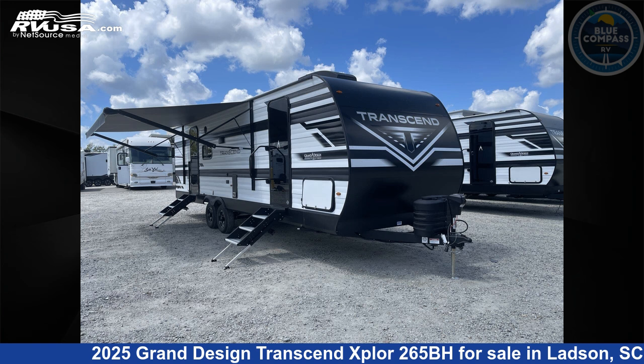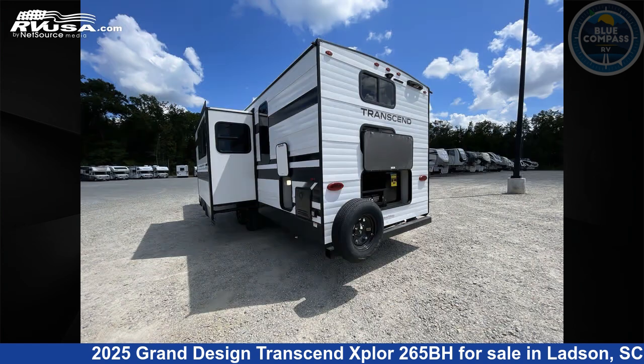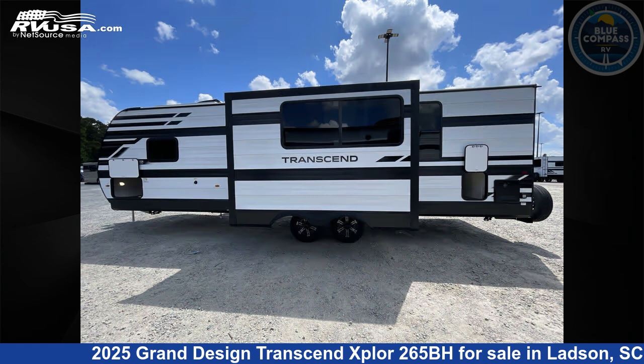This 2025 Grand Design Transcend Explore 265BH is a travel trailer RV. It is located in Ladson, South Carolina, 29456, and is offered for sale by Blue Compass RV Charleston. Click the link in the video description to visit RVUSA.com and see more photos as well as the current price.